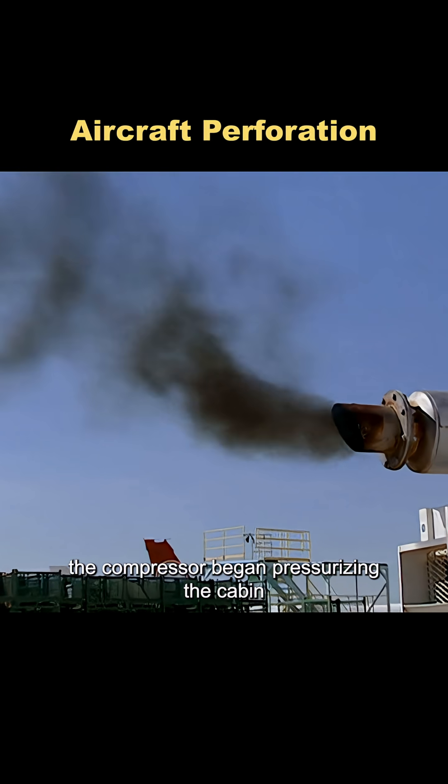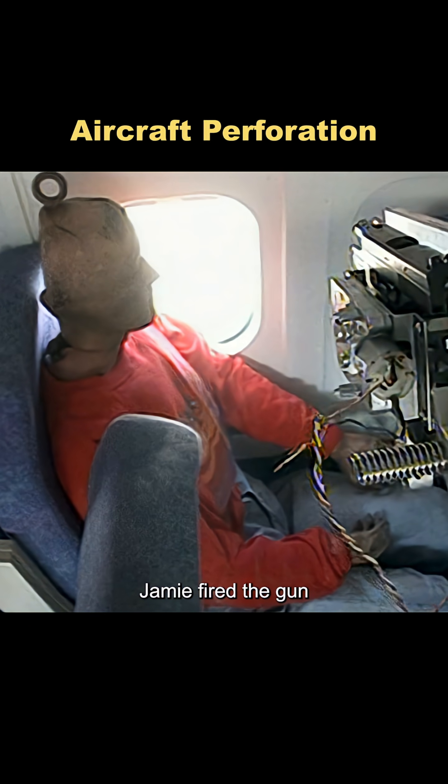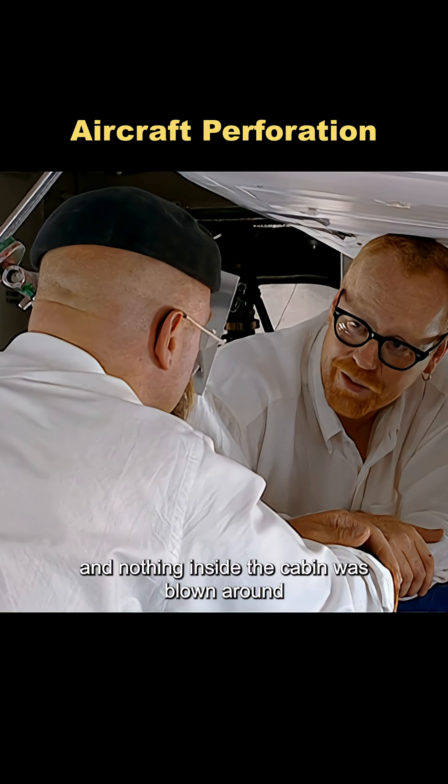Once everything was ready, the compressor began pressurizing the cabin. When the pressure reached the target level, Jamie fired the gun. The bullet punched a small hole through the fuselage, but nothing dramatic happened — the shell didn't crack apart, and nothing inside the cabin was blown around.